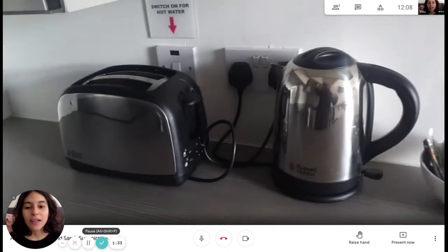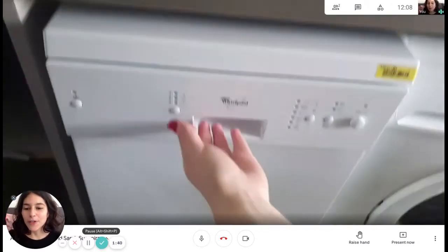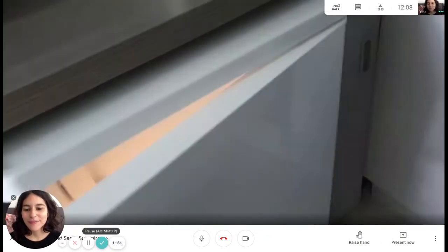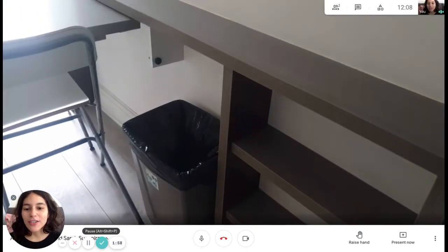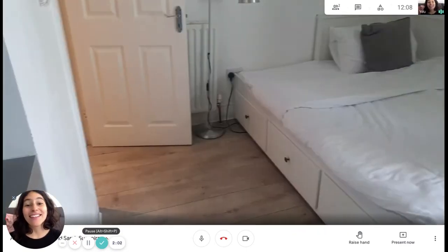There's also a microwave, plates, mugs, bowls, a kettle, a toaster, and down there a washing machine that is also a dryer, plus a dishwasher. And you have the sink, some shelves for storage, and the trash bin.